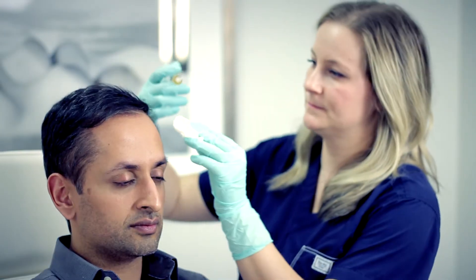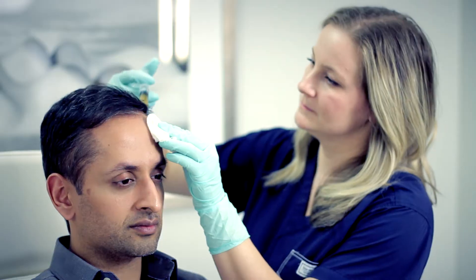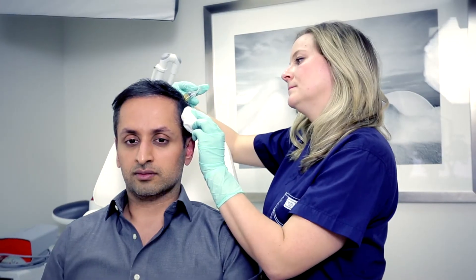The secret is that the plasma also has a lot of growth factors, and when we re-inject this plasma back into the scalp, it supercharges hair growth in all four stages, leaving you with naturally full, thick, and dense hair.